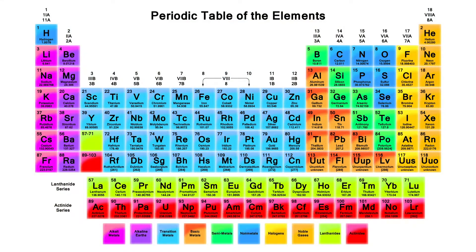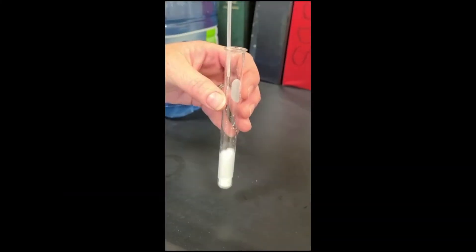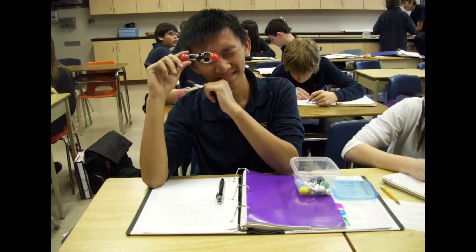In chemistry you will get to explore the elements of the periodic table. You will learn about the physical and chemical properties of an element, how to be safe while using different chemicals, and how elements can come together to form compounds.